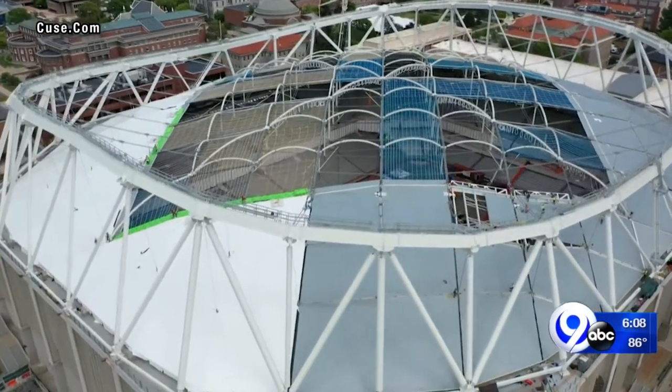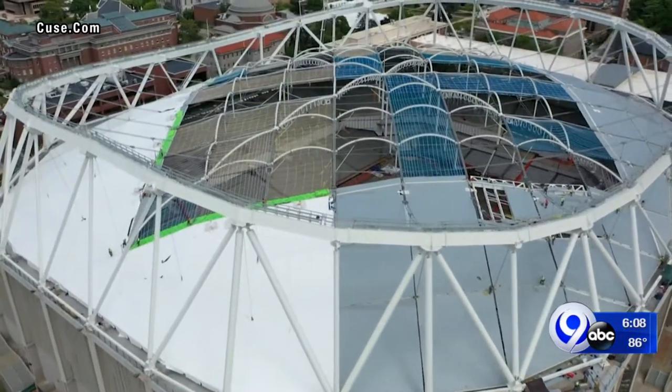The last couple three weeks of every project are the most critical part, and we are at the point now where we are in the phases of that — that fabric roof is going to make me or break me.